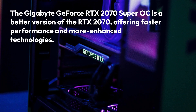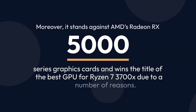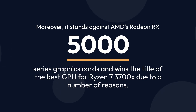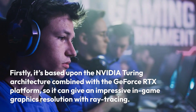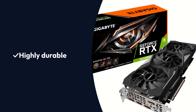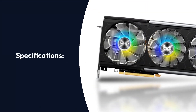The Gigabyte GeForce RTX 2070 Super OC is a better version of the RTX 2070, offering faster performance and more enhanced technologies. Moreover, it stands against AMD's Radeon RX 5000 Series graphics cards and wins the title of best GPU for Ryzen 7 3700X due to a number of reasons. Firstly, it's based upon the NVIDIA Turing architecture combined with the GeForce RTX platform, so it can give an impressive in-game graphics resolution with ray tracing. Pros: RGB Fusion 2.0, excellent airflow, highly durable. Cons: Heavy in nature.